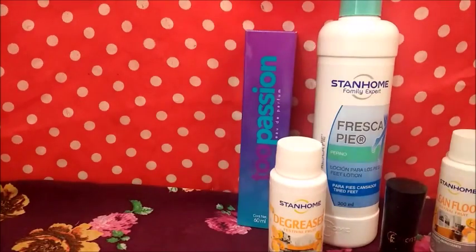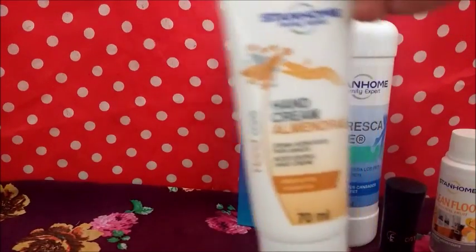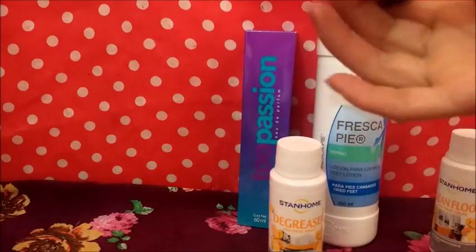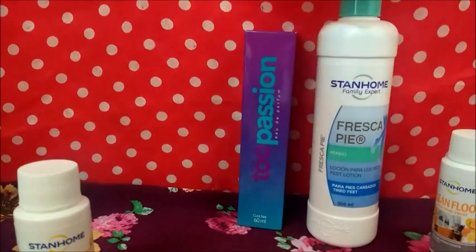Después sigue un paquete que viene un labial. Es este. Al final les dejo la foto, ahorita les voy a tratar de dejarles fotos. Viene un esmalte y viene este perfume, que es nuevo y huele bien. Cuesta 169.99 los tres productos, una ganancia de 43.95.